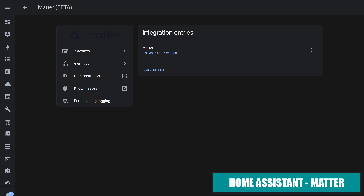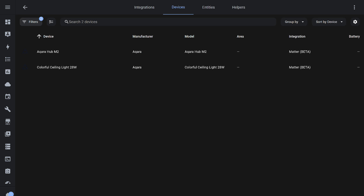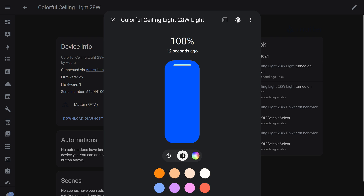Another option is to use the ceiling light via the standard Acura M2 gateway and Home Assistant using the Matter protocol. In this case, both Acura Home and Apple HomeKit can be used simultaneously. The gateway operates in Zigbee-to-Matter bridge mode, transferring connected devices to third-party systems — in this case, Home Assistant. Six entities appeared: both the main and side lights, brightness levels when each is turned on, and settings for behavior after power restoration. The main light can be turned on/off with adjustable brightness and color temperature. The side light allows control over brightness and static colors, but dynamic effects are not available.